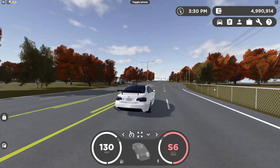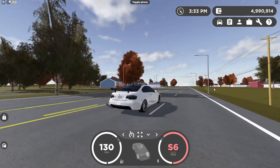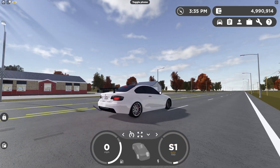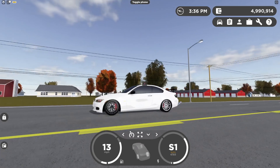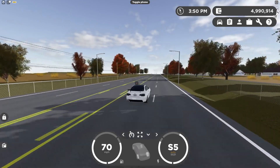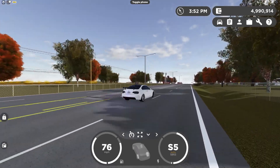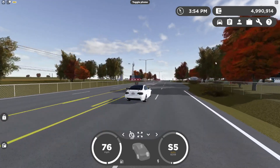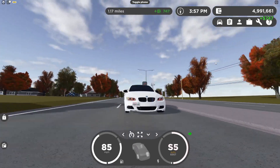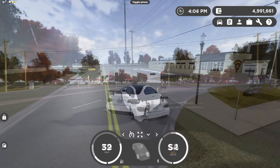The vehicle tops out at 130 miles an hour in sixth gear. The brakes are amazing, but this vehicle is actually slower than the previous BMW we reviewed. It's still a pretty cool BMW — I like it, though I prefer the previous one. It was recently put on sale as a limited time vehicle.